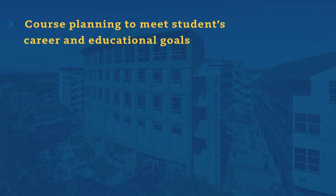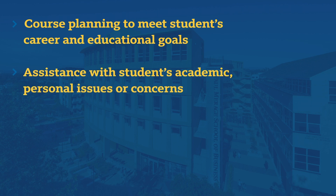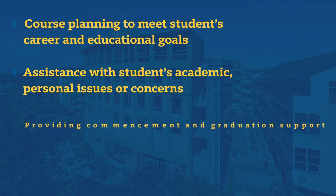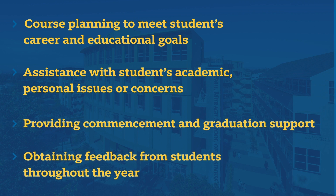Some of the services we provide include course planning to meet students' career and educational goals, assistance with students' academic and personal issues or concerns, providing commencement and graduation support, obtaining feedback from students throughout the year, and much more.